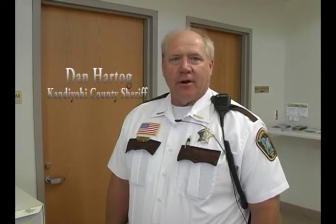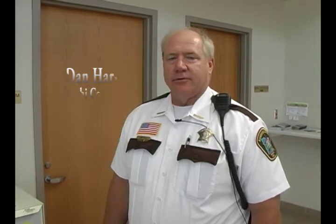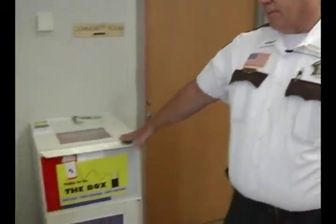Hello, my name's Dan Hartog, Sheriff of Kandio High County. I'm here talking to you today about our prescription drug drop box — for unused prescriptions that people have and are no longer using, or say you got a different prescription and you want to get rid of it instead of having it sit around in your cupboards or dumping it down your drain or into your toilet. We'd rather have you come out here and drop it into this drop box.